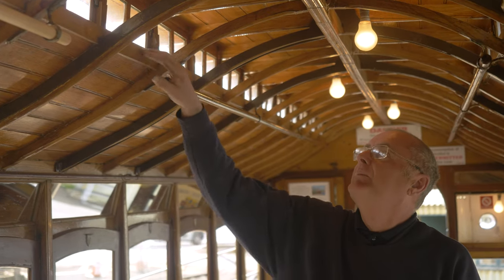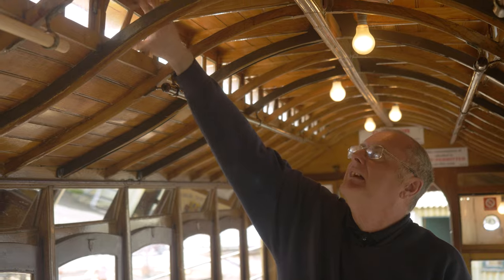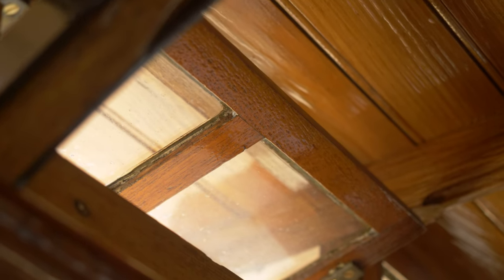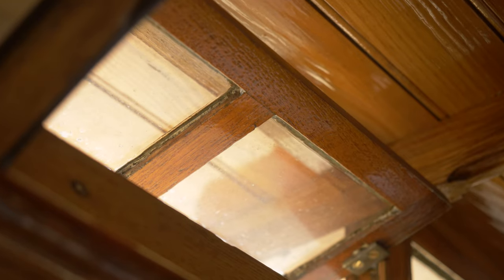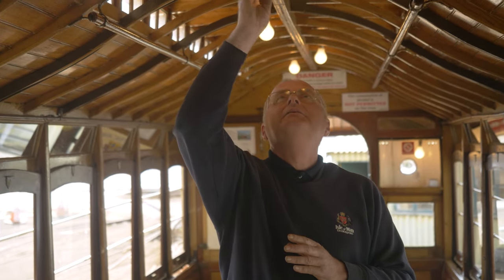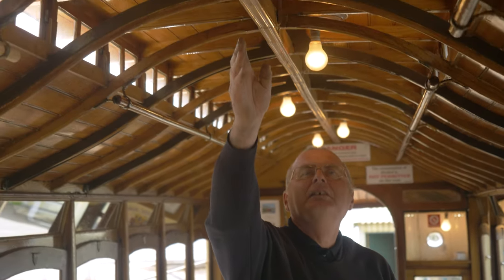This is a clerestory, where we can open the little windows and let in fresh air on a hot sunny day like today, or let cigarette and pipe smoke out. The flat piece on top — traditionally on a double-decker horse tram that's where, on the outside, you'd have that knife board seat.